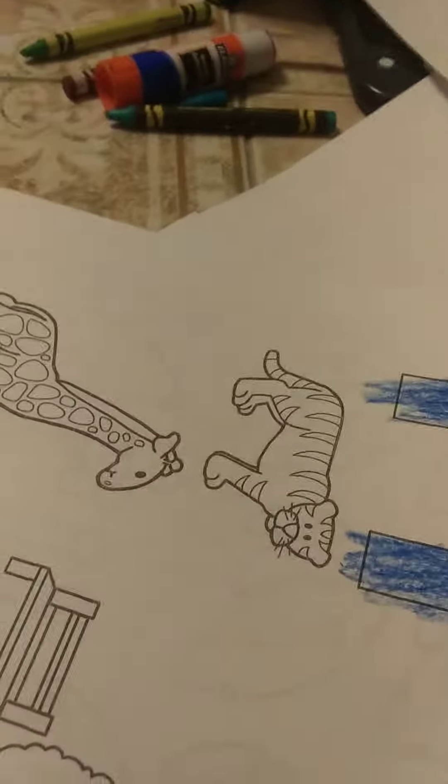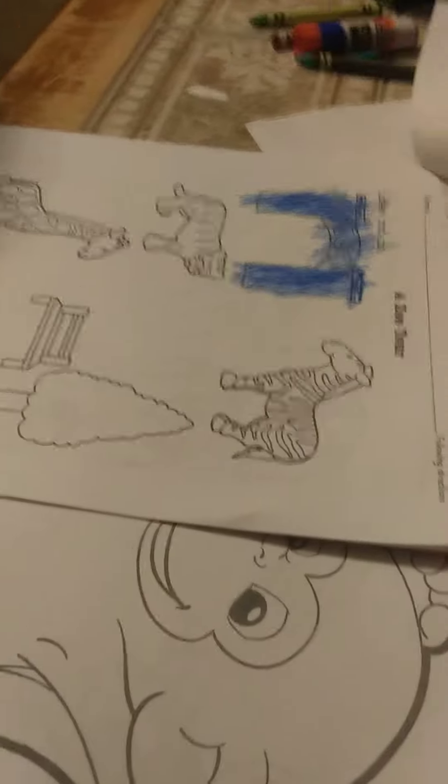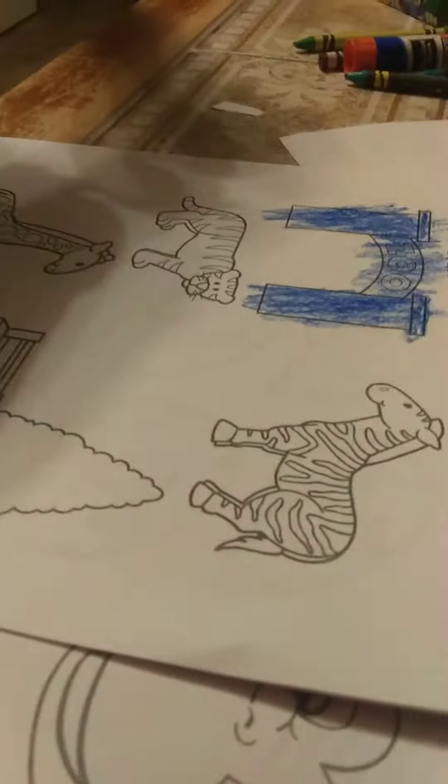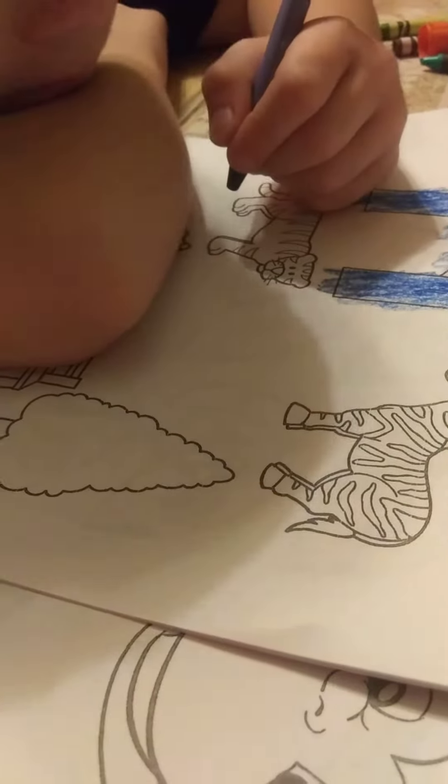Color the tiger orange. Find orange. Color the tiger orange. This is called following directions. Get an orange crayon.